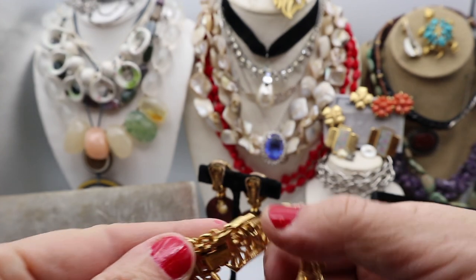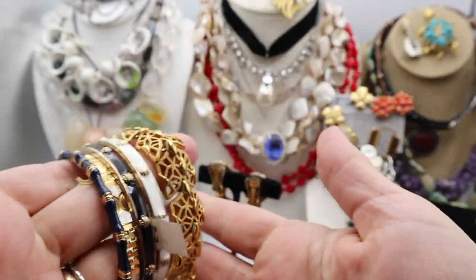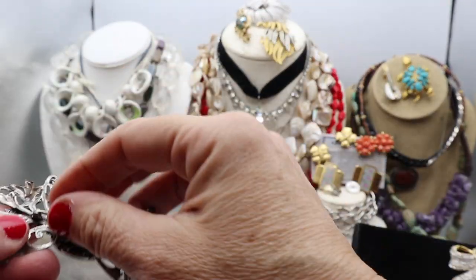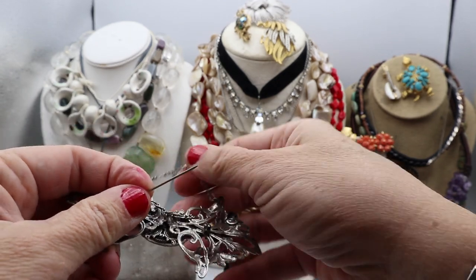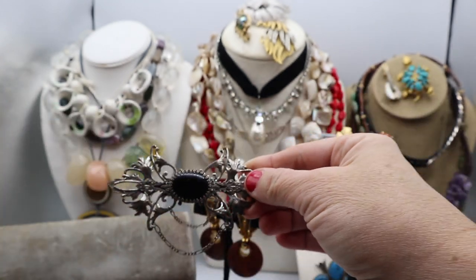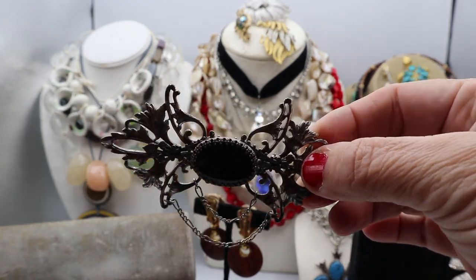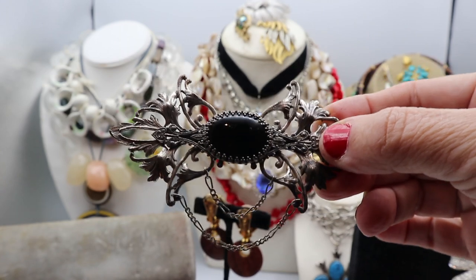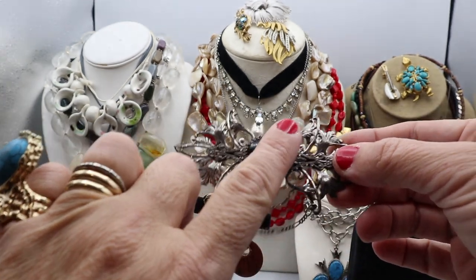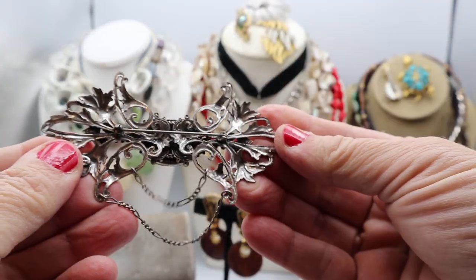Here is a Monet bracelet — you can mix and match all of these things; they tell a lovely story. Then here's another pin. This is a revival pin made by an artist named Sadie Green. This is sort of an Art Nouveau revival. There are many artists that do revival, whether it's Renaissance, Victorian, or Etruscan. This one has a glass cabochon in the center with really nice detail.